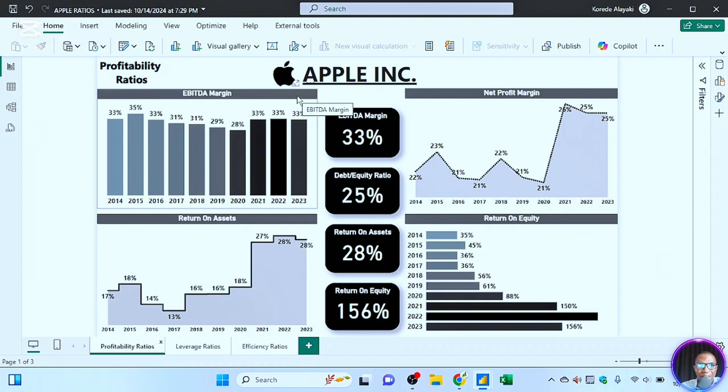Remember that we have two types of profitability ratios: margin ratios and return ratios. The margin ratios compare the level of profits to revenue — to the top line item — while return ratios look at how efficiently the company has been able to generate profits relative to the assets invested and the equity invested by shareholders.